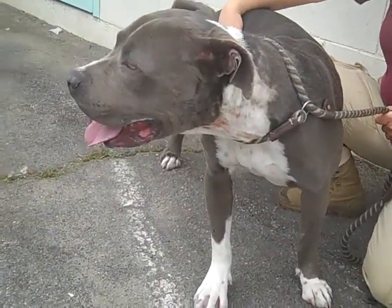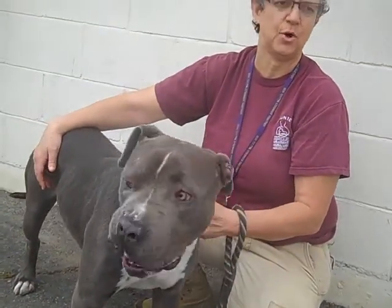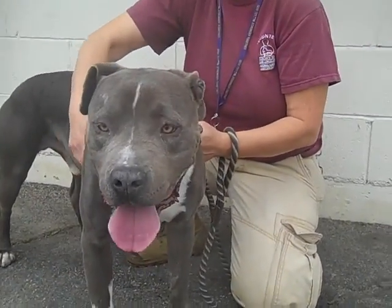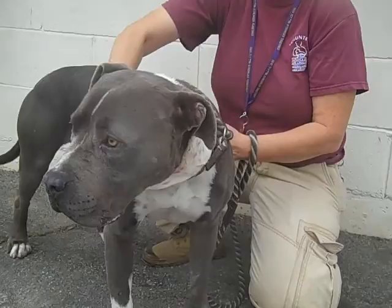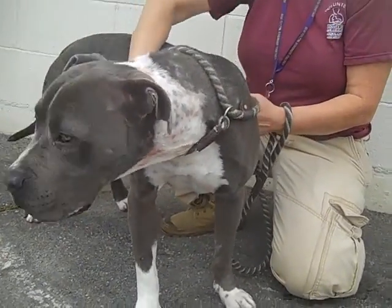He's actually just a big big sweetheart. I had him in the exercise yard and there was a small dog — probably like a 10-pound dog if that — in the yard next to him, and he was so mannerly with this other dog. So he's good with other dogs, large and small.